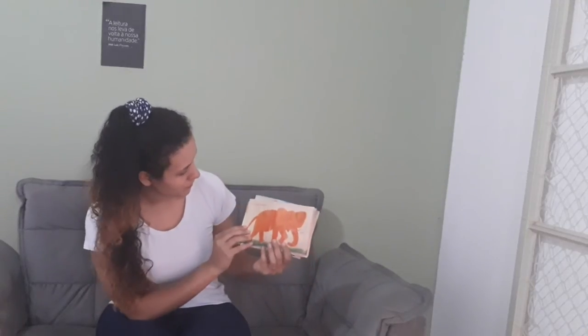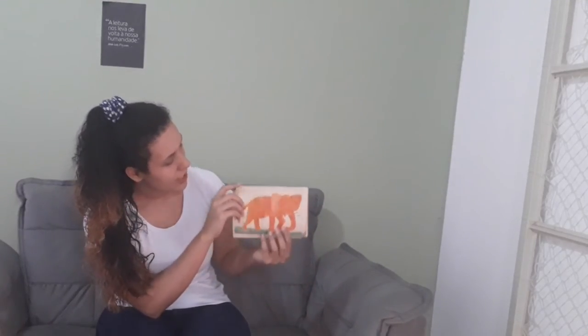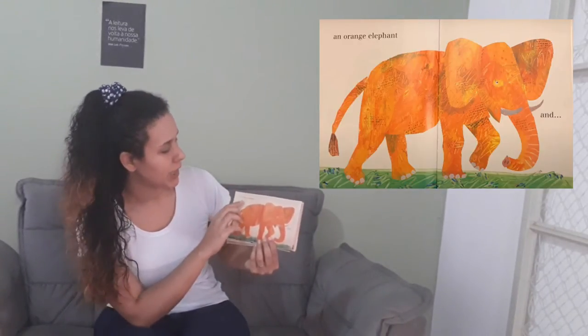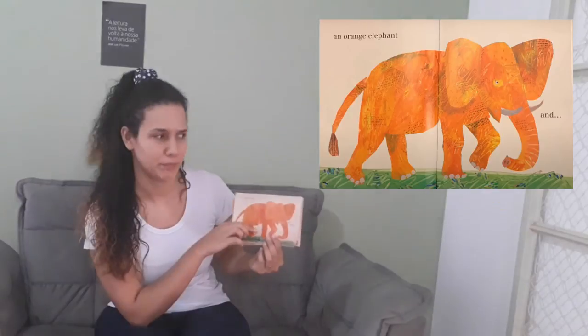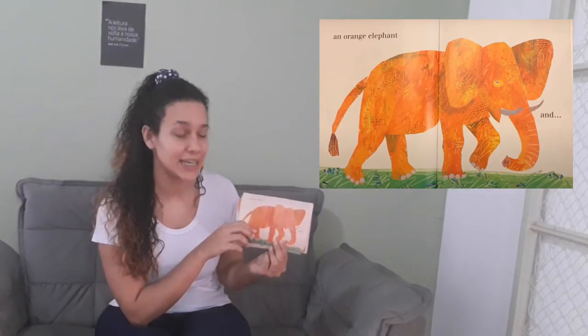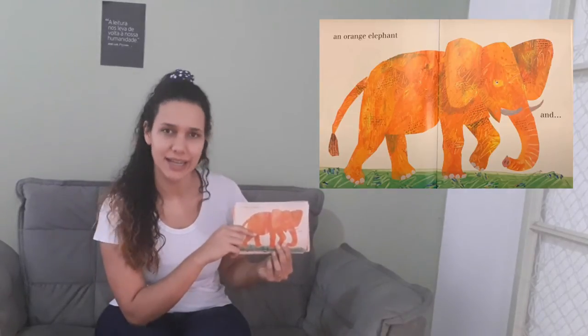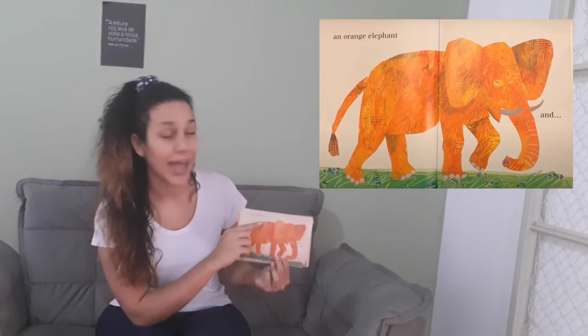And about this one? A black elephant? Is it black? No, it isn't. Is it orange? Yes, it's an orange elephant.